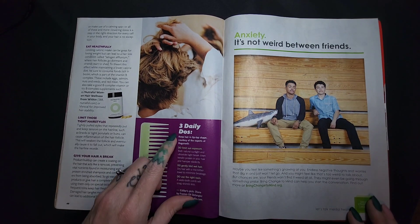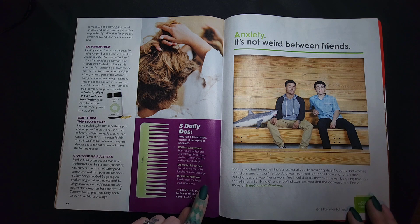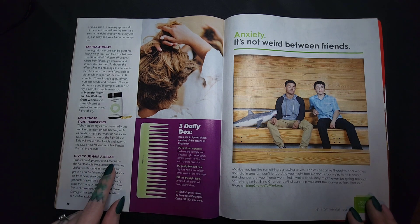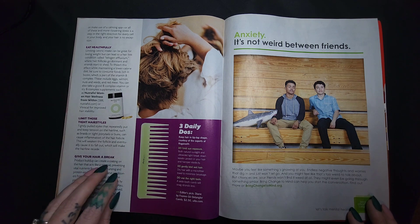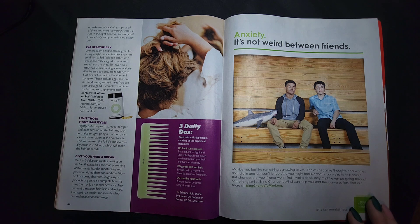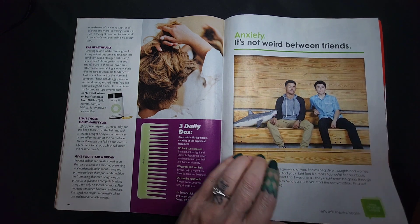Daily do's: limit sun exposure, gently blot wet hair, use the right tools, give your hair a break. I do — I don't use a lot of product in my hair. Limit those tight hairstyles — I do wear a ponytail very often. Eat healthfully — I need to be better.